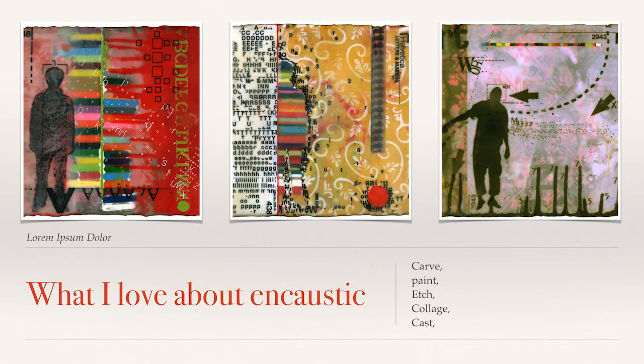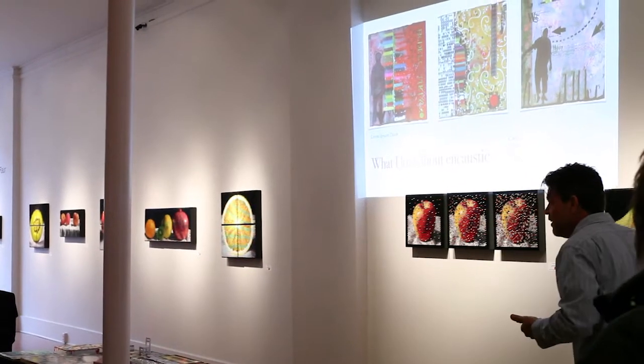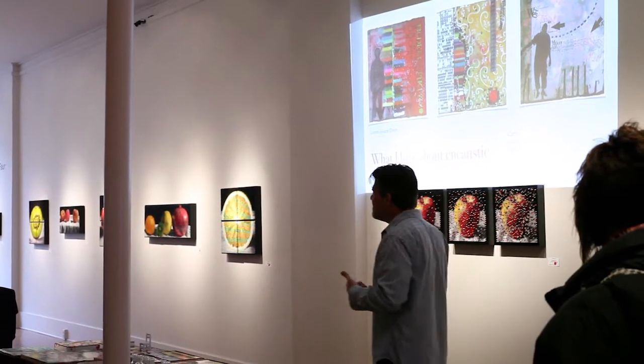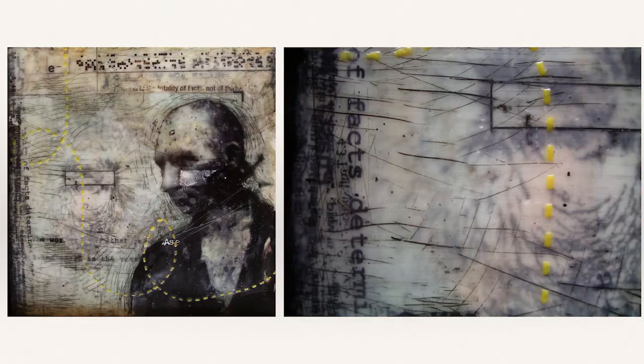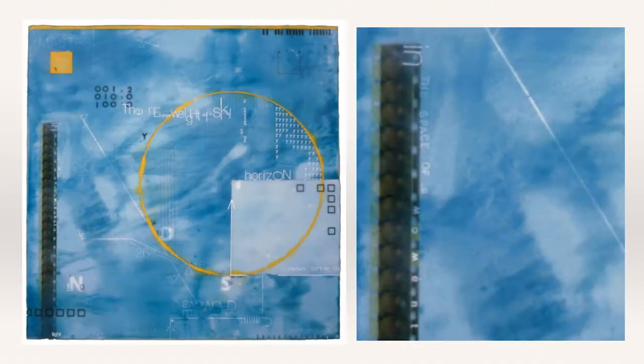These are some of the panoramas from a show at Sherry's, about two shows ago. You can carve it, etch it, throw film in there and collage it, cast it into forms—it has all these abilities. This is a detail shot where I used an actual magnet to create the lines for the electromagnetic field using iron filings. You can scratch it, remove it—it's just fantastic.